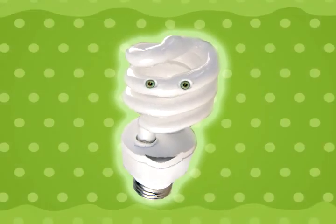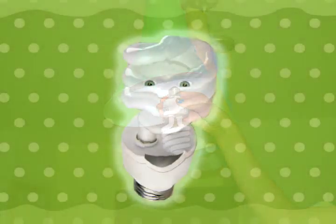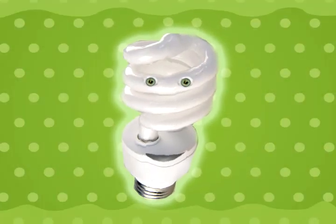So when you're changing bulbs, replace the most used areas first, like the porch, the kitchen, and the living room. That way you will save more energy.